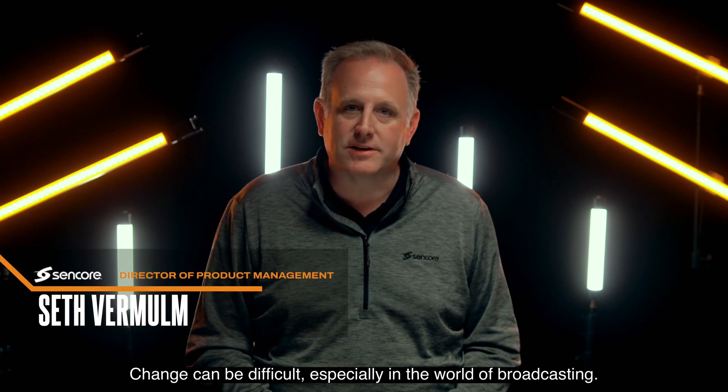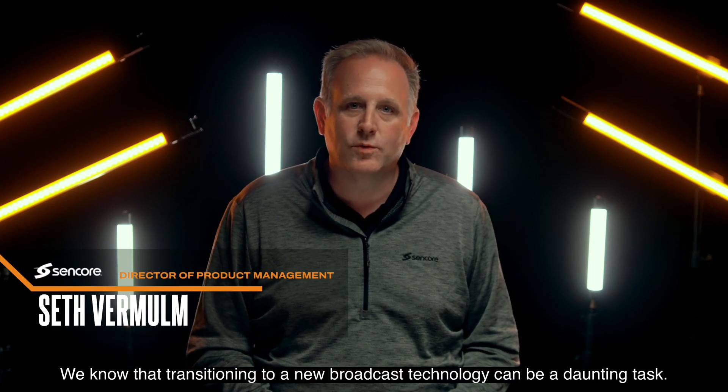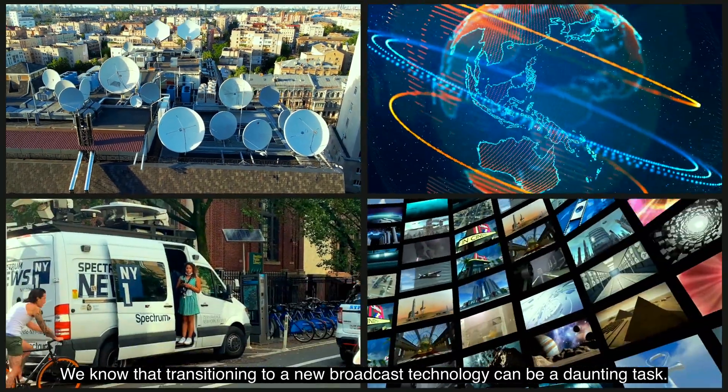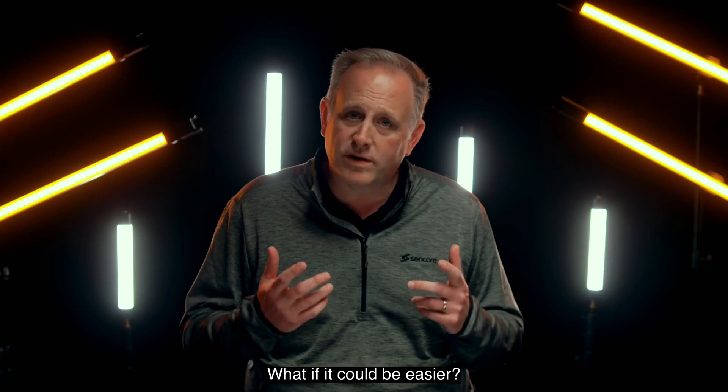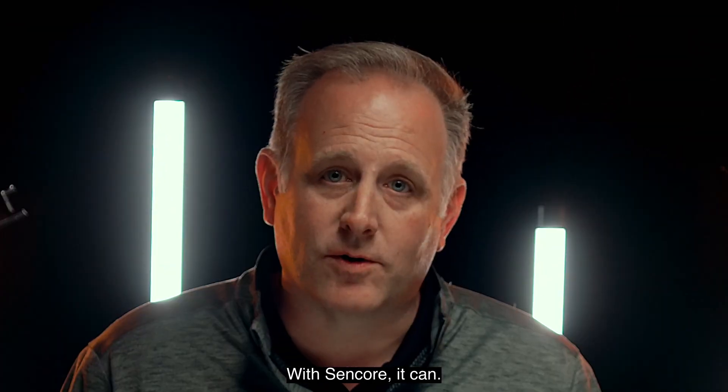Change can be difficult, especially in the world of broadcasting. We know that transitioning to a new broadcast technology can be a daunting task. What if it could be easier? With Sencor, it can.